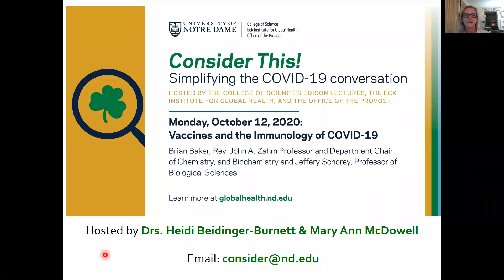Hi, welcome to Consider This, Simplifying the COVID-19 Conversation. I'm Marianne McDowell, and I'm the co-host of this series with Dr. Heidi Bidinger-Burnett. This week, we'll be talking about vaccines and the immunology of COVID-19 with guests Brian Baker and Jeff Shorey. But I thought I'd give you a little primer on the vaccines that are currently under development.